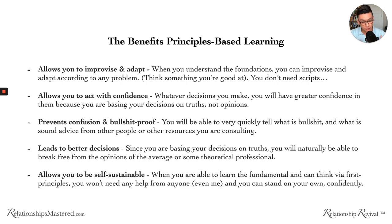When you learn the fundamentals and can think via principles, you won't need help from anyone. You can source it all from within. In your relationship, you're going to be faced with infinite permutations of what could happen and what kinds of resistance or conversations you'll encounter. If you don't know the principles and can't improvise, you cannot act with confidence or clarity in the moment. You cannot be self-sustainable. It's a big issue, and it's very difficult to create good results in that state.